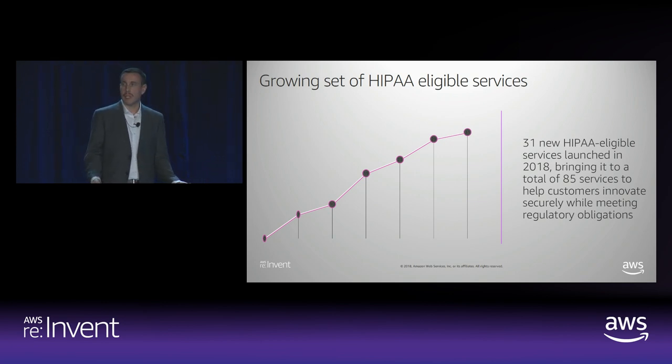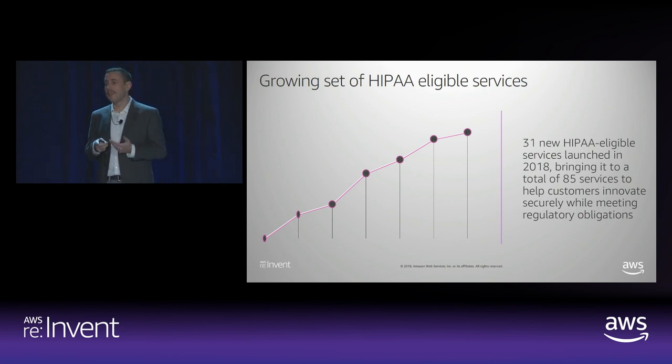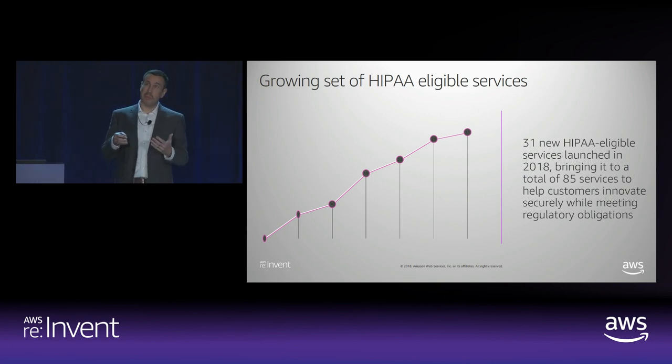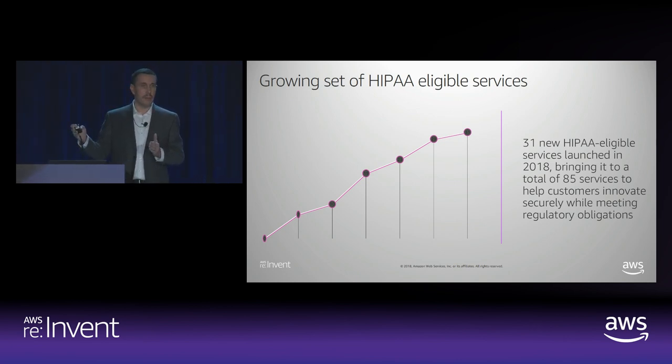For those of you who have been working with AWS for a long time, you'll probably recognize that about two years ago, we only had about 16 services that were eligible. This was a constraint for a lot of customers who are trying to do really interesting things and deploy on us. So we took a serious look at it and really refactored the program as it was. Because of the re:Invent content lockdown, that 85 there is a little bit off — it's now 93. So out of the 130 services or so that are GA now, about 93 of them are HIPAA eligible.